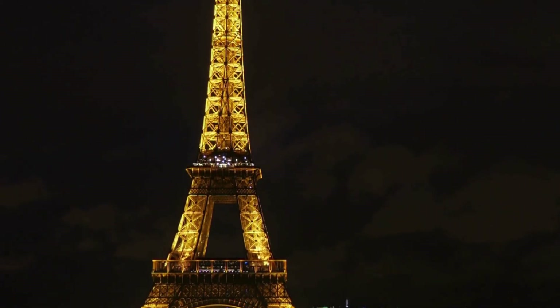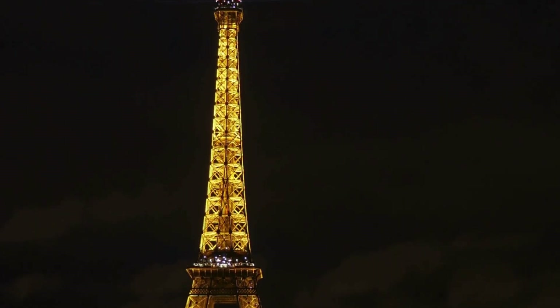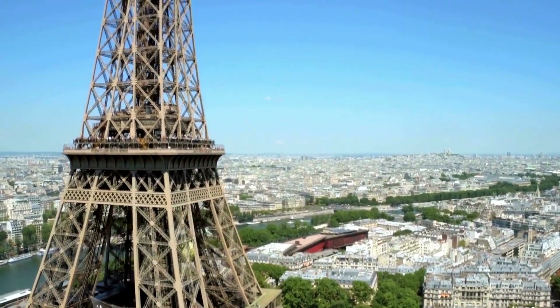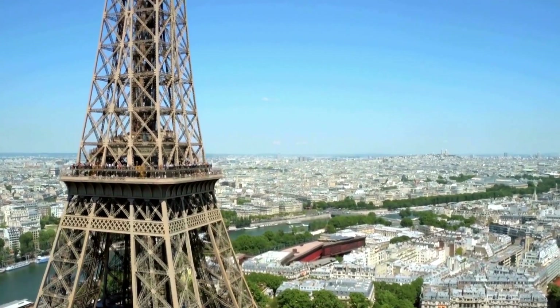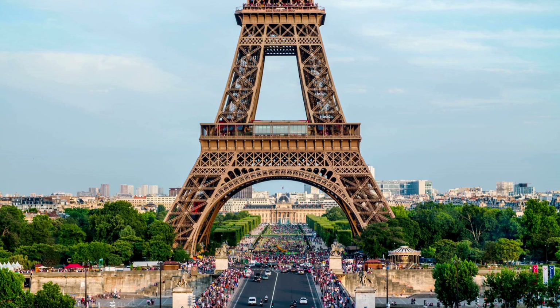The Eiffel Tower was initially met with criticism. When the Eiffel Tower was constructed for the 1889 World's Fair in Paris, many artists and intellectuals protested against its design, calling it a disgraceful skeleton. Despite the initial backlash, the Eiffel Tower quickly became a beloved Parisian landmark and a symbol of France.